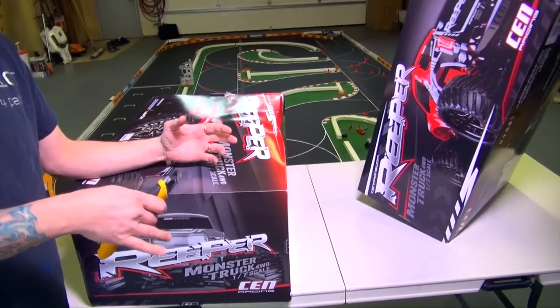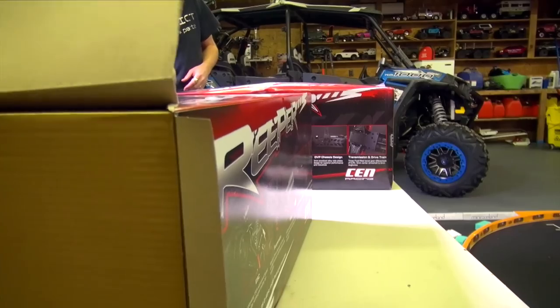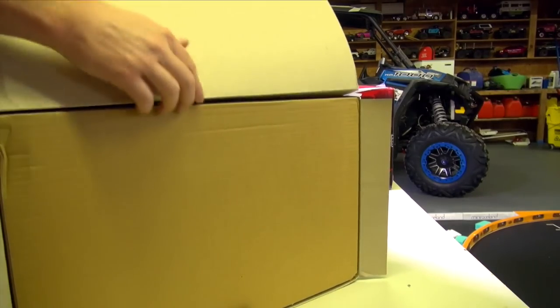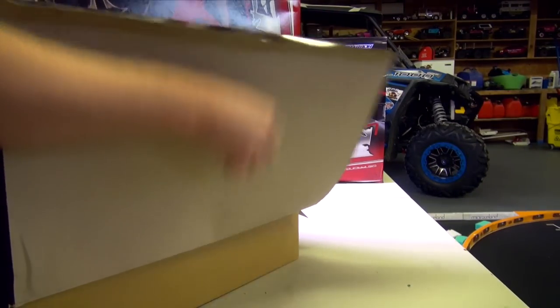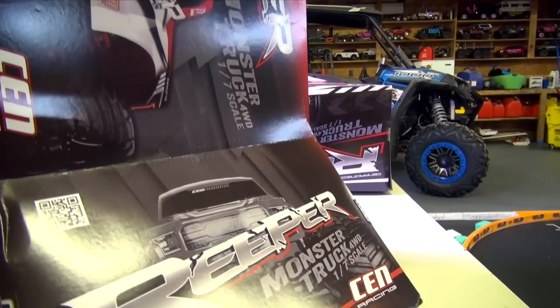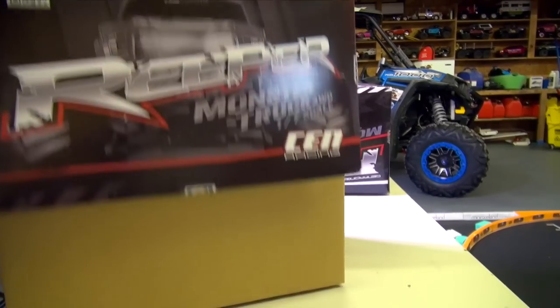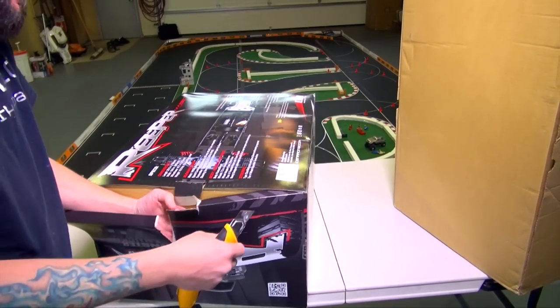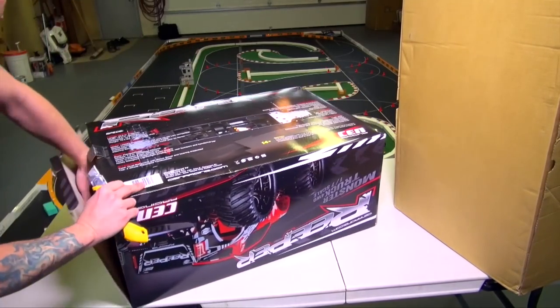For a limited time, down in the video description box underneath the video in the about section, you guys can click on a link for your chance to enter a contest for a 1/7th scale Reaper. We'll make it a seven-day long contest. You guys are gonna have lots of options and ways to enter. Good luck to you all.